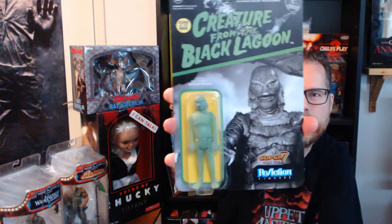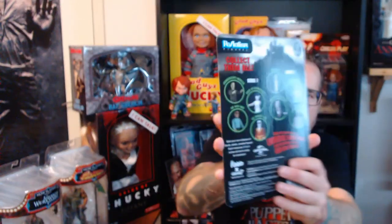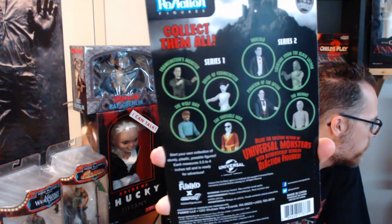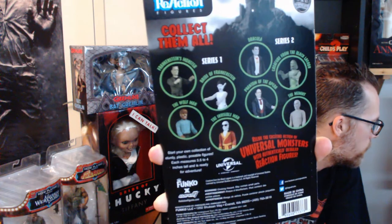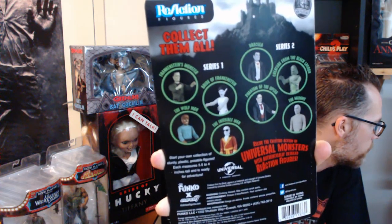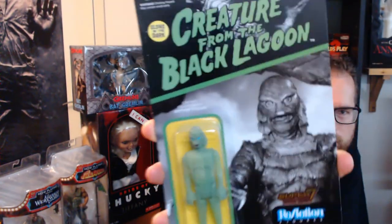On to the figures — I bought a couple of figures to start my Creature from the Black Lagoon collection and they are from different companies and different versions. Let's start with the first one: the Funko ReAction glow-in-the-dark figure. I really like this figure — it reminds me a lot of the Godzilla version that they made in 1980. I think it's a really cool figure and I like the box art for it too.